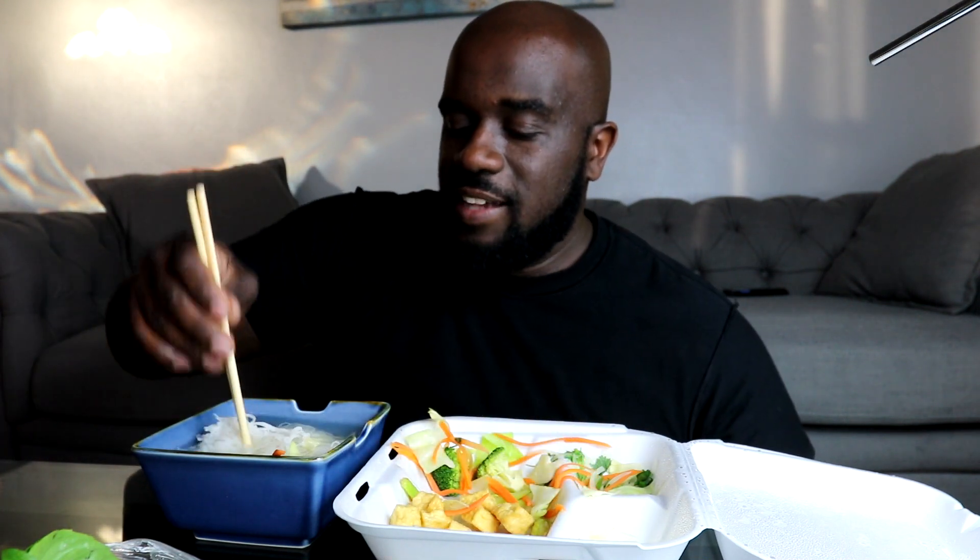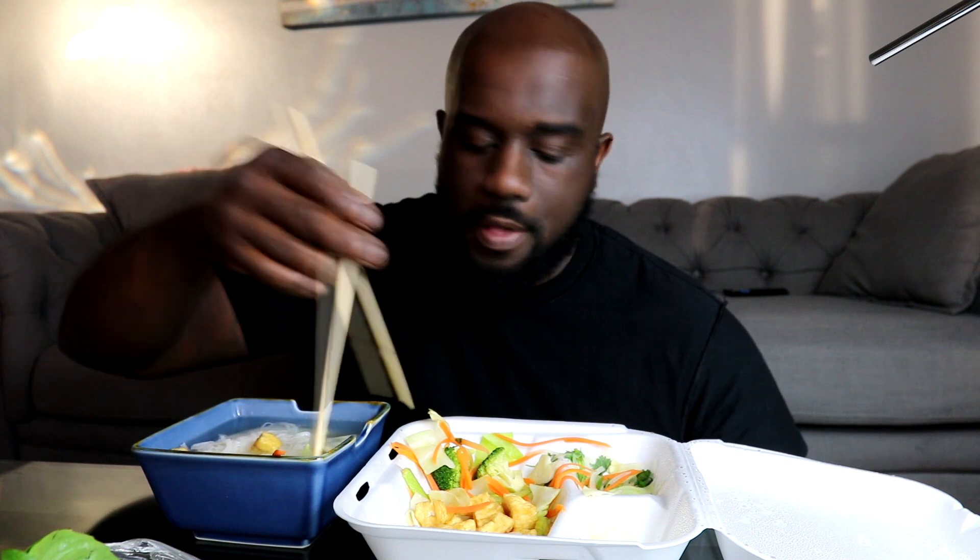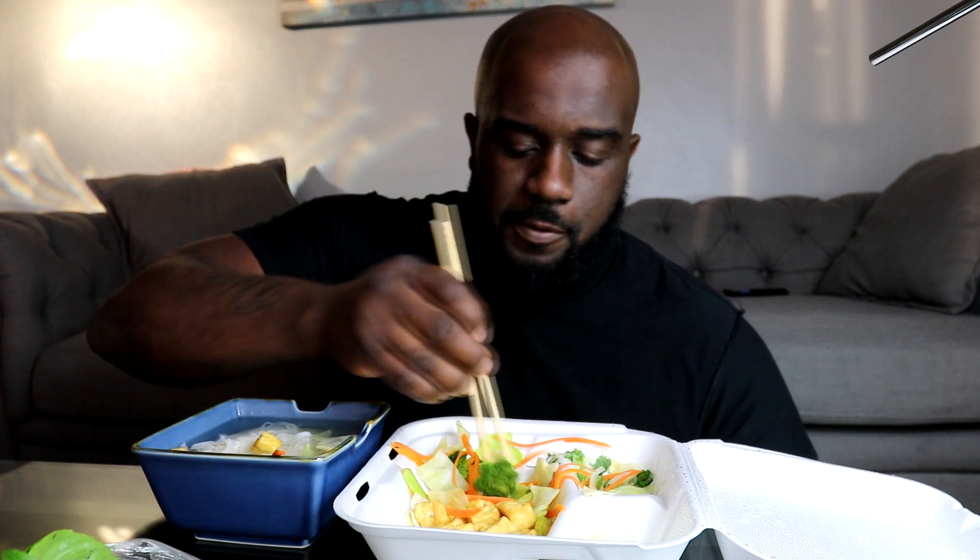Mmm, that's good! I got this in Baltimore on Charles Street - I forgot the name of the joint but I'll put it on the screen right now. It's right down the street from the Grub Factory if you've been there before.